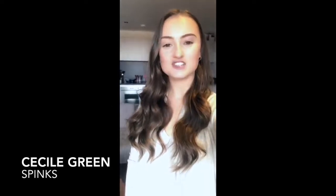Hi, it's Cecile from Spinks in Manchester. As you can see, I'm working from home, so these are my five top tips for clients when video interviewing their candidates.